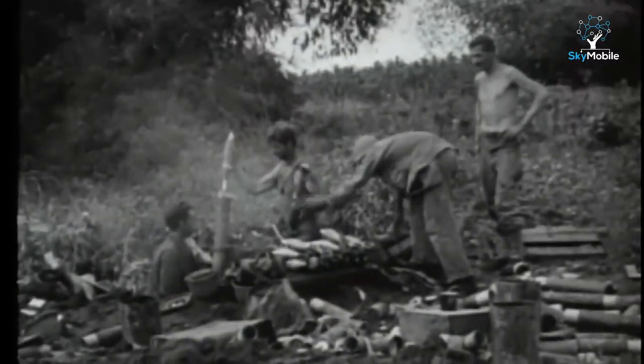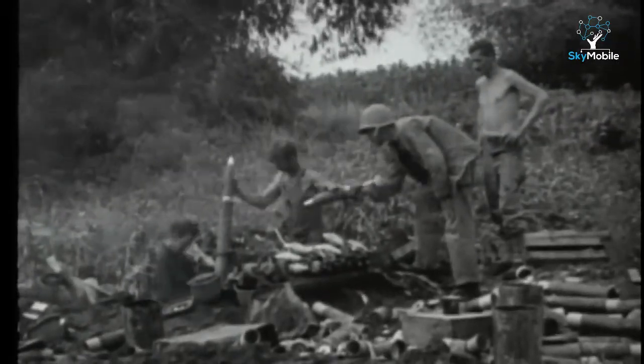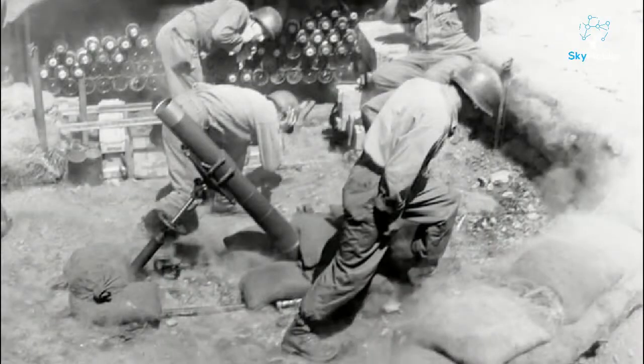The US 4.2-inch chemical mortar, seen here firing air burst bombs against the Japanese in the Philippines, had a rifled barrel and was developed after World War I to fire gas and smoke bombs. In World War II, it was used to fire smoke and HE to a maximum range of 4,400 yards.